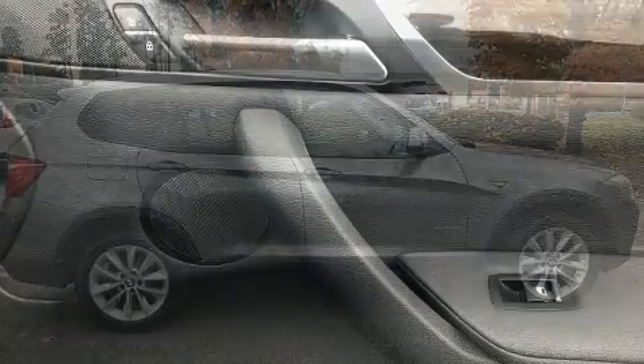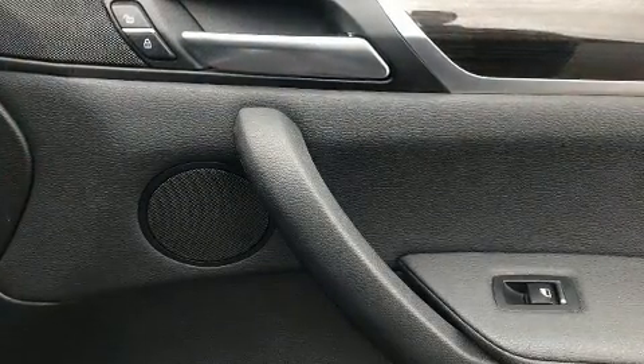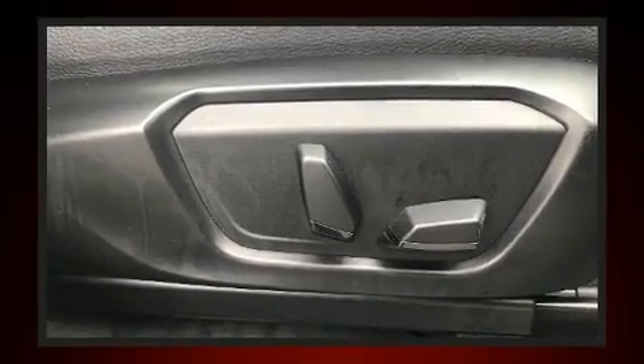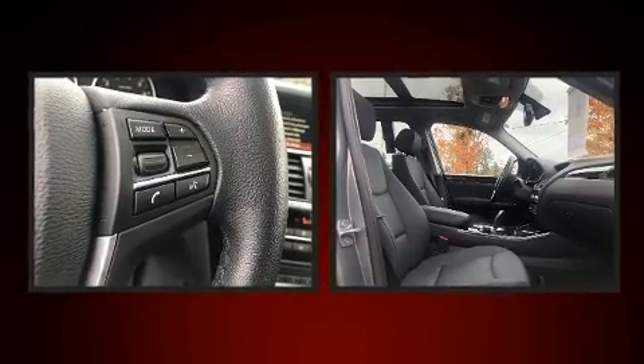BMW also prioritized safety and security with features such as front-side impact airbags, traction control, brake assist, an emergency communication system, and four-wheel disc brakes with ABS.